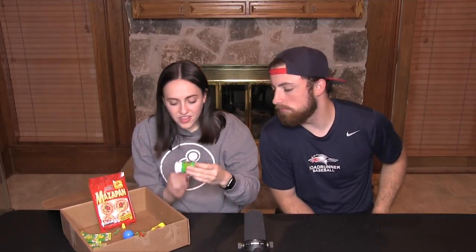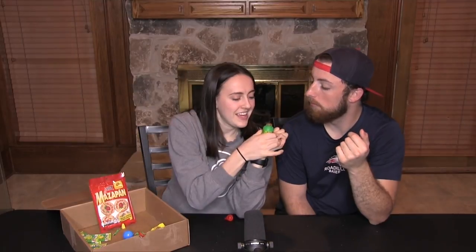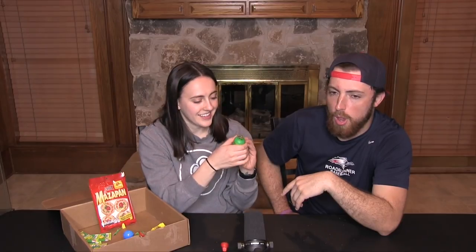Next we have this squeeze candy — you squeeze it out like it has hair, like a little Cabbage Patch Kid. It tastes sweet. Me and my girl Jackie used to eat this all the time in college. It tastes like grapes.